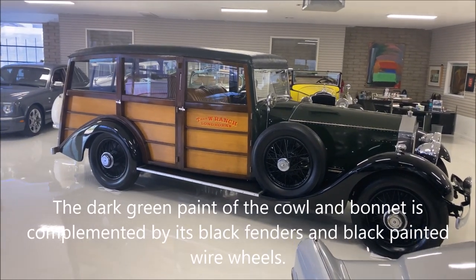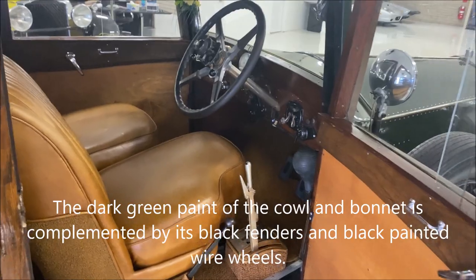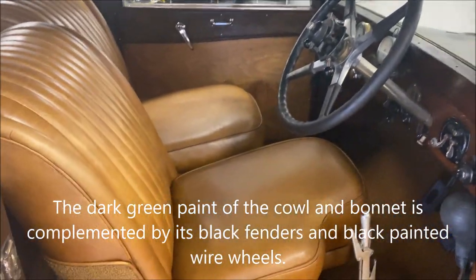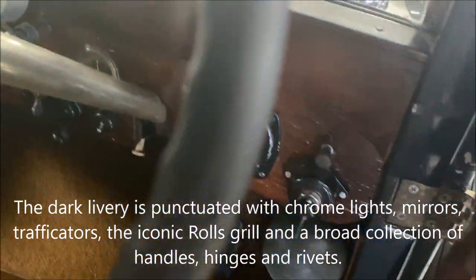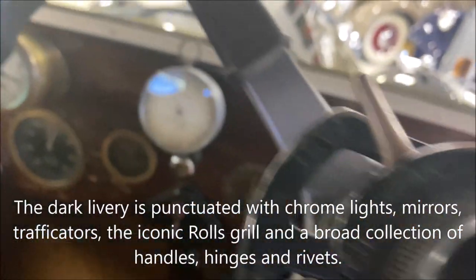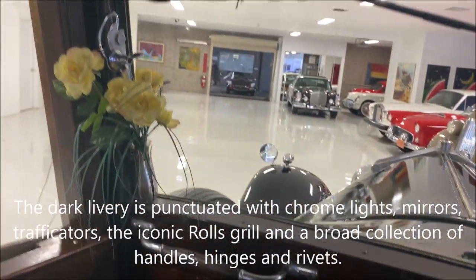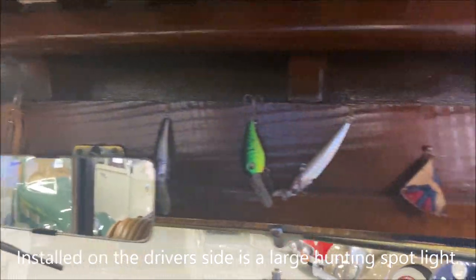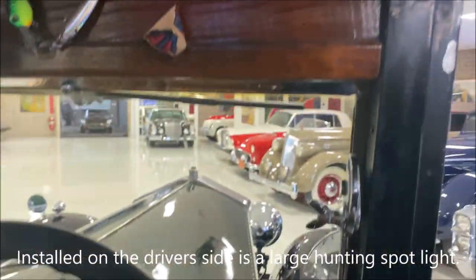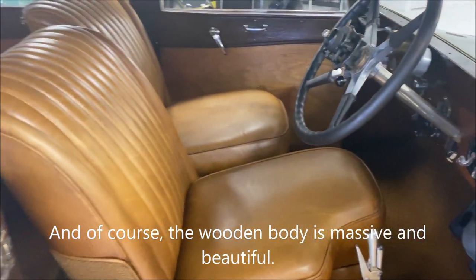The dark green paint of the cowl and bonnet is complemented by the black fenders and black painted wire wheels. The dark livery is punctuated with chrome lights, mirrors, trafficators, the iconic Rolls-Royce grille, and a broad collection of handles, hinges, and rivets. Installed on the driver's side is a large hunting spotlight. And of course, the wooden body is massive and beautiful.